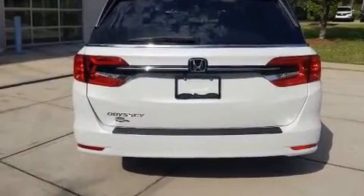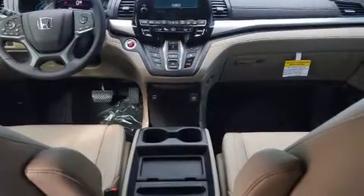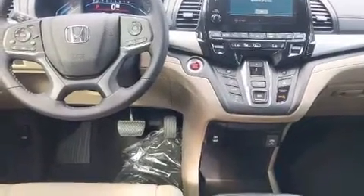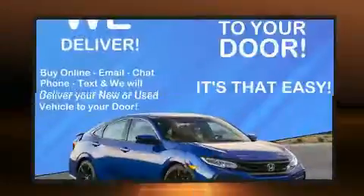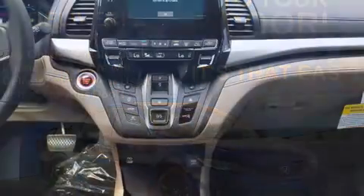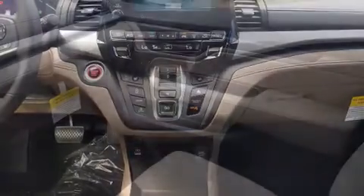All of the premium features expected of a Honda are offered, including a built-in garage door transmitter, an automatic dimming rearview mirror, heated door mirrors, a power rear cargo door, and power front seats.